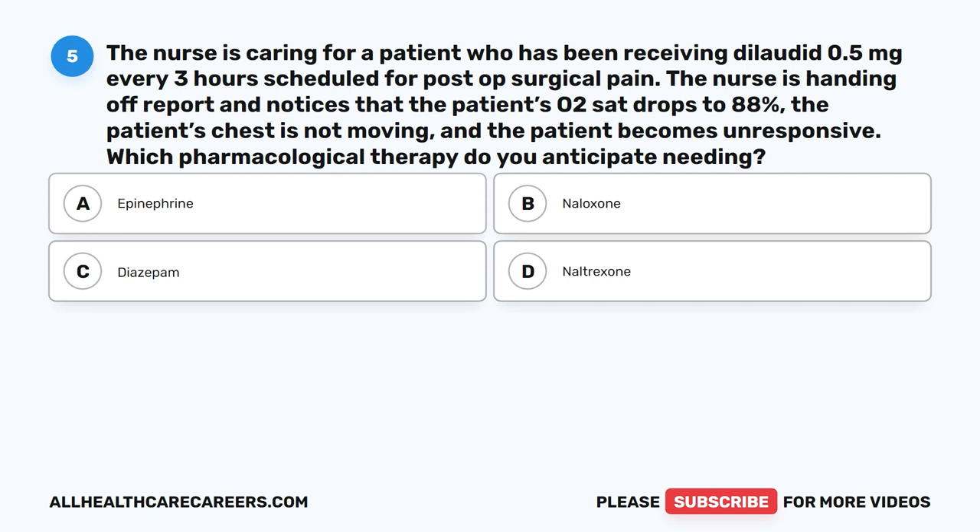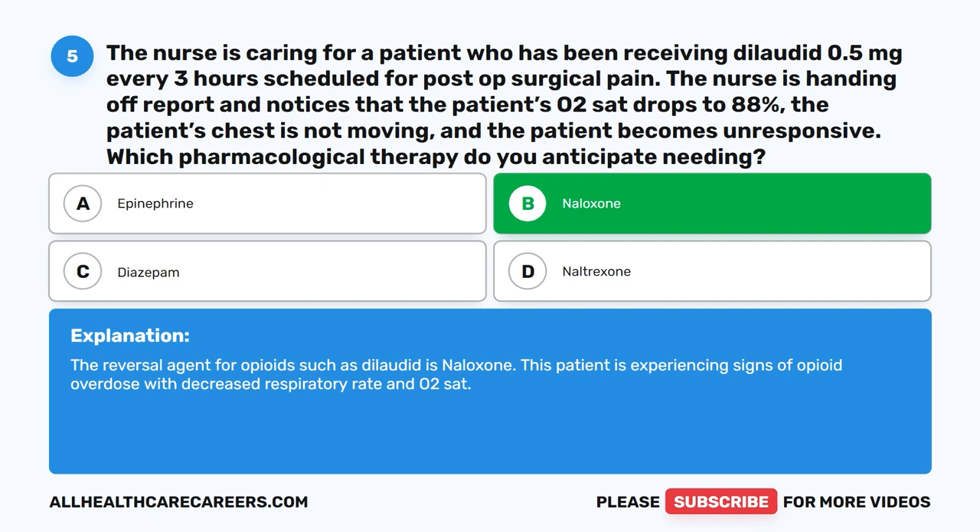Question 5. The nurse is caring for a patient who has been receiving Dilaudid 0.5 mg every 3 hours scheduled for post-op surgical pain. The nurse notices that the patient's O2 sat drops to 88%. The patient's chest is not moving and the patient becomes unresponsive. Which pharmacological therapy do you anticipate needing? A. Epinephrine. B. Naloxone. C. Diazepam. D. Naltrexone. The correct answer is B. Naloxone. The reversal agent for opioids such as Dilaudid is naloxone. This patient is experiencing signs of opioid overdose with decreased respiratory rate and O2 sat.